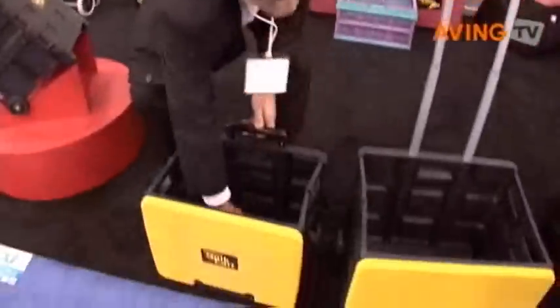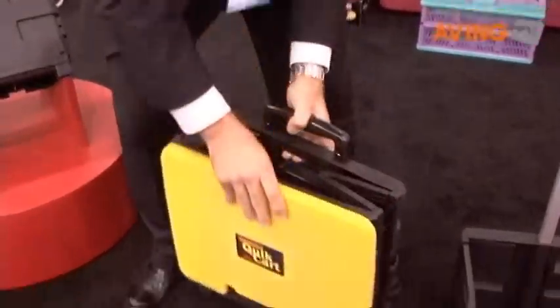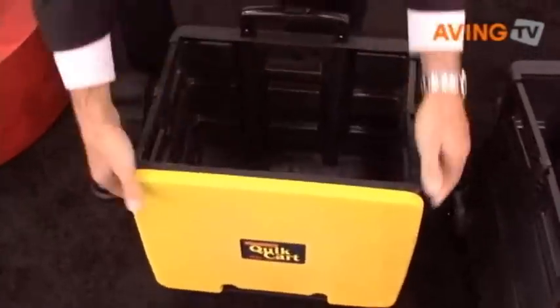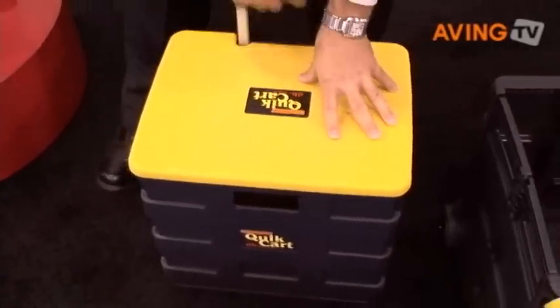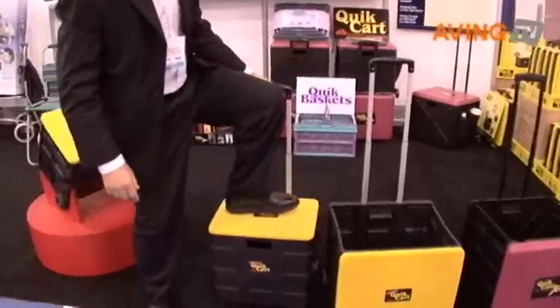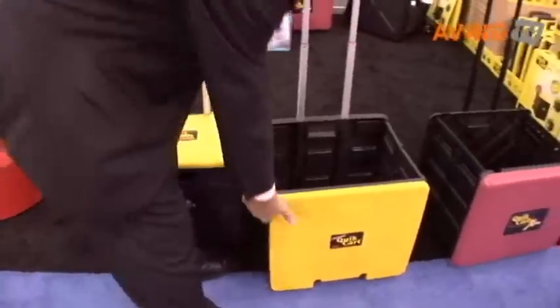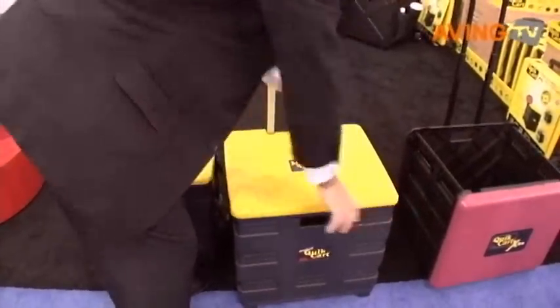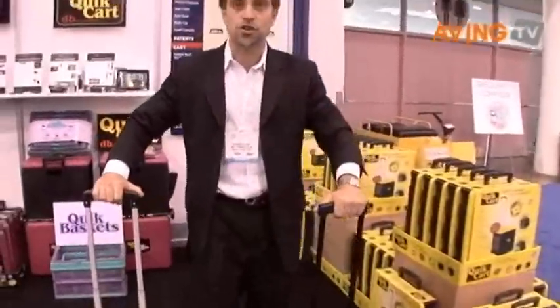They all have the same basic feature, which is folds down for compact storage very quickly — only three inches in the compact position. Then you open it up, pull the lid off and attach it to the top. Now you have something so strong you can use it as a seat or as a step stool to get to the hard-to-reach places. All of them have this feature.